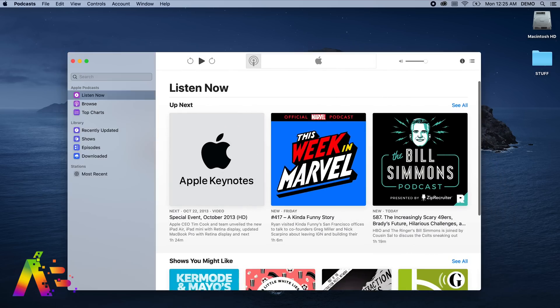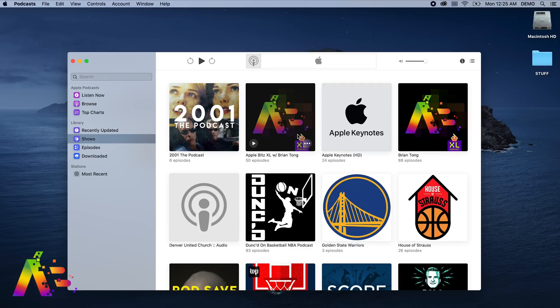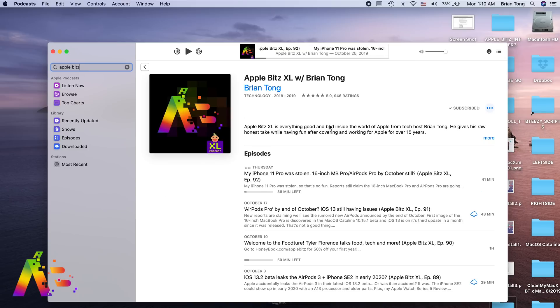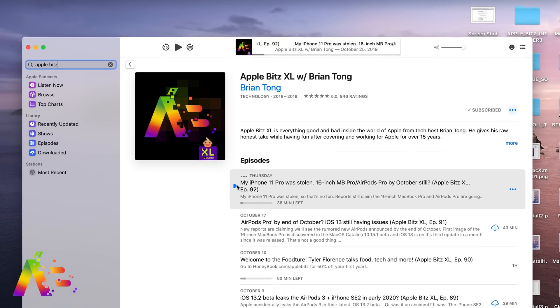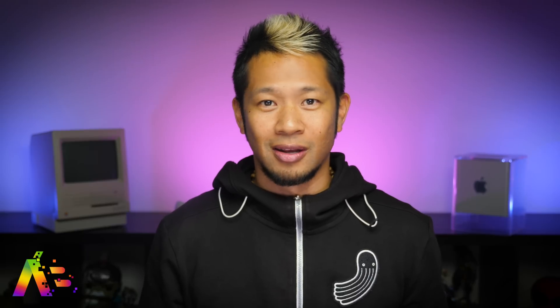Then we have the Podcast app — it's pretty straightforward. And if you haven't already, you might want to check out a podcast called Apple Bits XL; it covers everything inside the world of Apple. There are 944 reviews with a five-star average. I heard it's pretty good and you can't make that up.